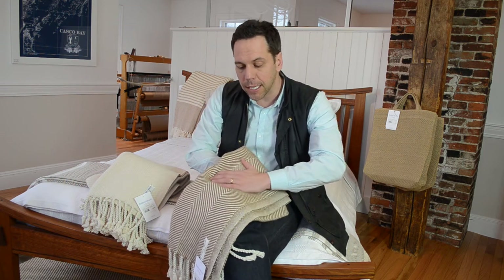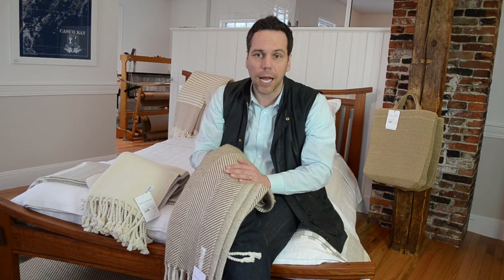Alpaca is terrific. It's soft and luxurious. It's not scratchy like a lot of the wools out there. It's very warm. Alpaca is a long, hollow fiber that traps air naturally, and it regulates the body pretty well.